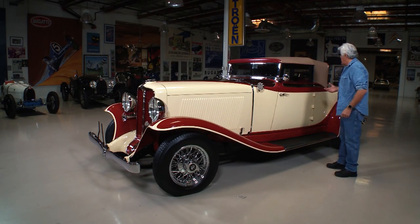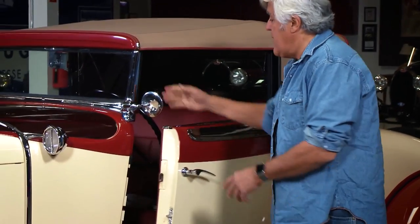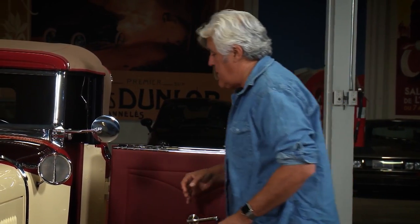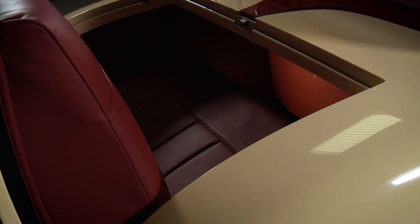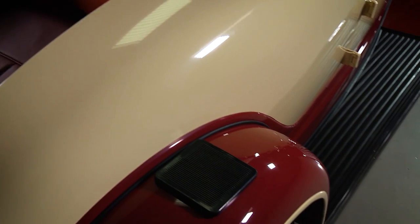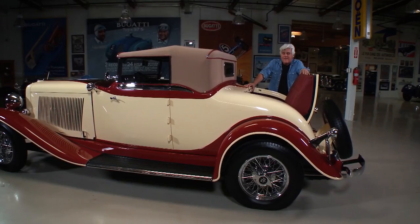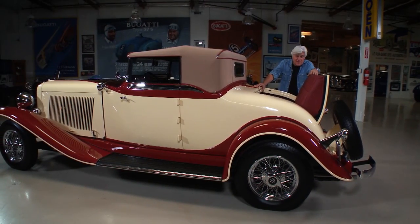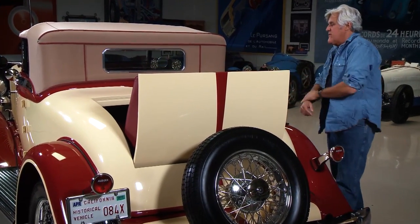This car also has a rumble seat, which is kind of cool. And the windshield folds down — that's pretty cool, too. Let me open it up. You got your rumble seat, and there's a step plate on this fender. You step on the running board, step on here, and then step into the rumble seat. Not the safest place to be in a crash. Hey, it's 1932 — you're lucky you're getting a ride at all. But that's basically how it works.